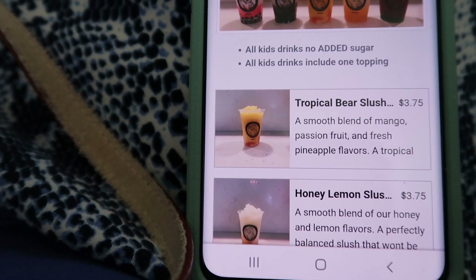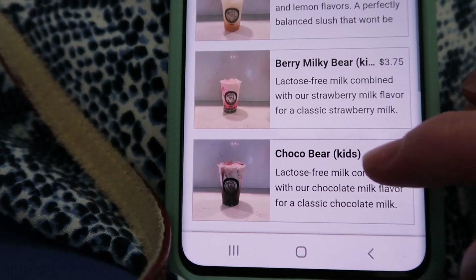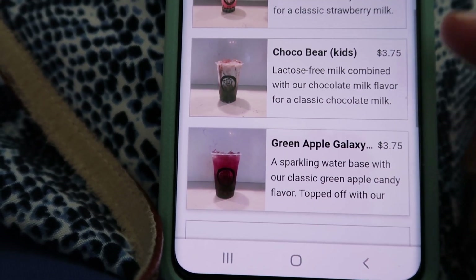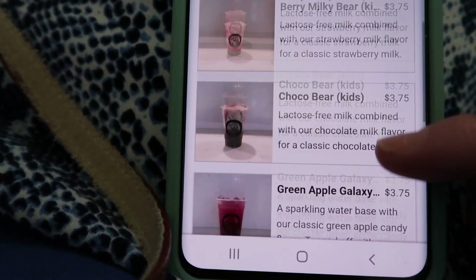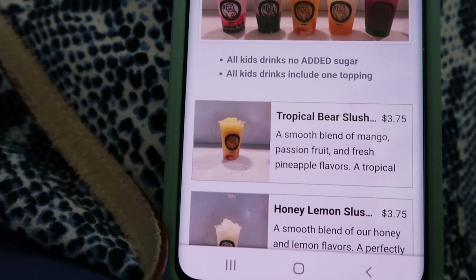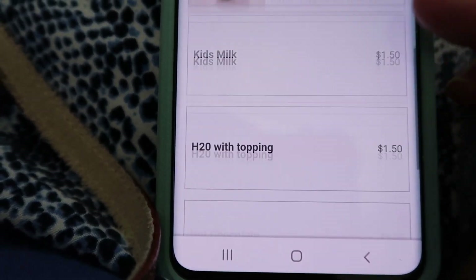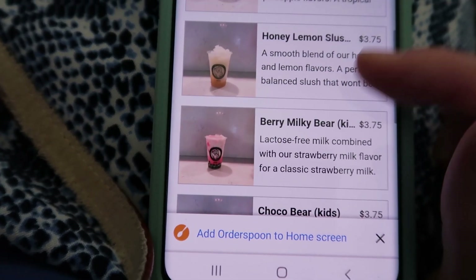They have a whole kids menu with no added sugars — you can get one free topping with it. If your kids don't like the boba pearls, you can order different toppings. This one looks really good for Sarah — it's lactose-free milk, so that's great for her. The toppings include things kind of like boba pearls but when you bite into them you get fruit blast flavors. The honey lemon is really good, and the tropical bear is really good too. The order pickup time is over an hour away but it's so worth it.